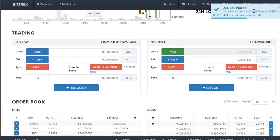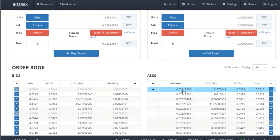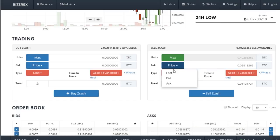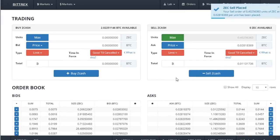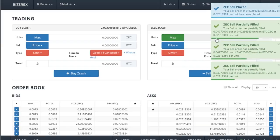Our Zcash sell-all order is placed, and this is the first time I'm doing this — this is real time. Here is our ask price. You can see on the bids there's a lot of activity, going higher and higher. Someone put in an ask price a little bit less than ours, so I think we need to change our order because we don't want to sit here all night. The current ask price — we'll go just one less. We're placing the order and look, it's already being filled.